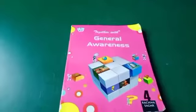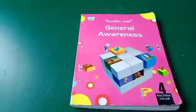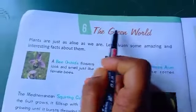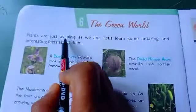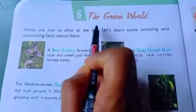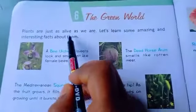First of all, I will show you the course book. This is your course book, 'Together with Journal Awareness' for class 4. Today's chapter is chapter number 6, 'The Green World.' In this chapter, we will learn about some special plants and trees. Plants are just as alive as we are — they are living things like us. Let's learn some amazing and interesting facts about them.